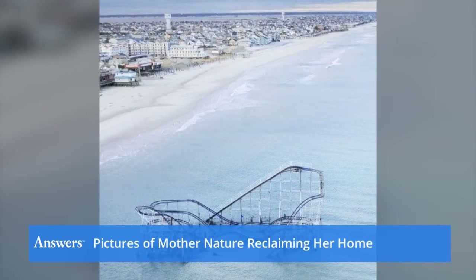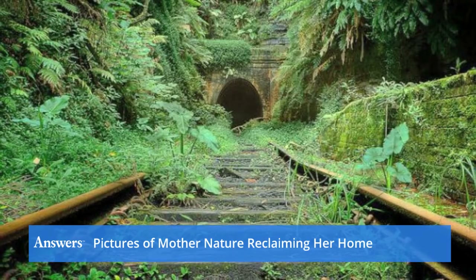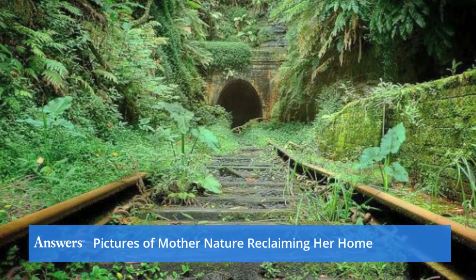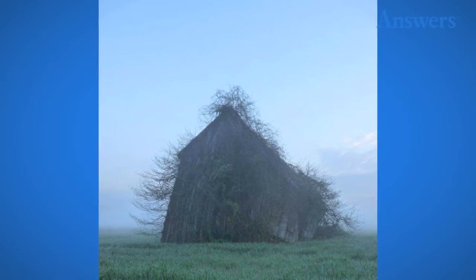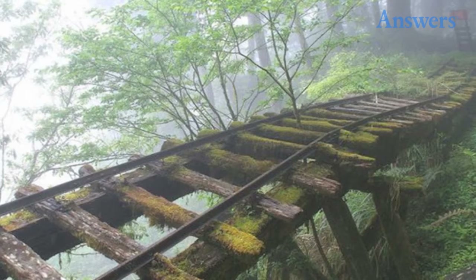Mother Nature will always win. That's the motto of these pictures — that despite our walls of concrete and steel, she'll always find a way to reclaim what was once hers. Here are 15 amazing pictures that show what life is like when humans aren't around.